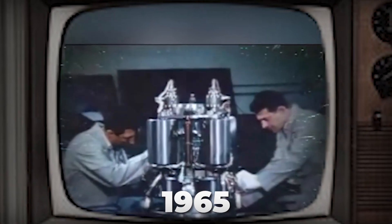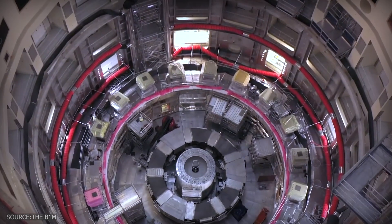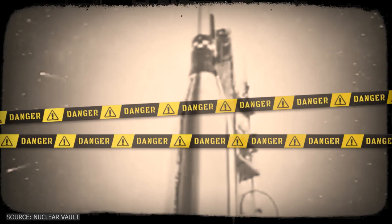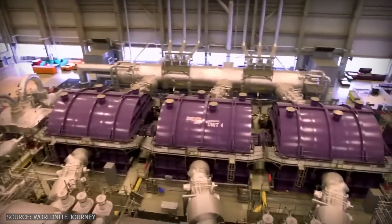In 1965, a nuclear reactor operated flawlessly for over 13,000 hours. It couldn't melt down, produced minimal waste, and solved nearly every problem we associate with nuclear power today. Then it was shut down, dismantled, and largely forgotten. This is forgotten history, not science fiction.